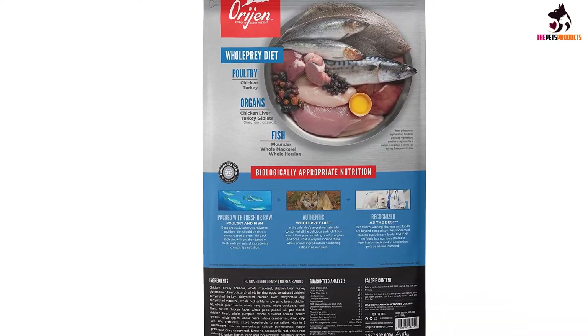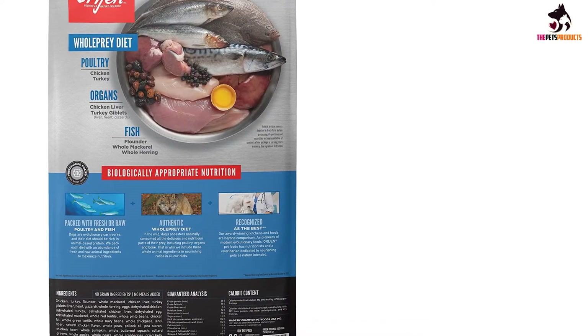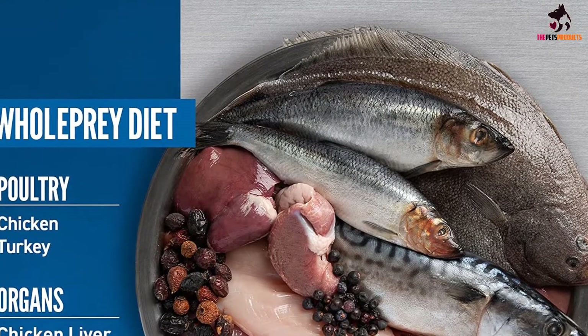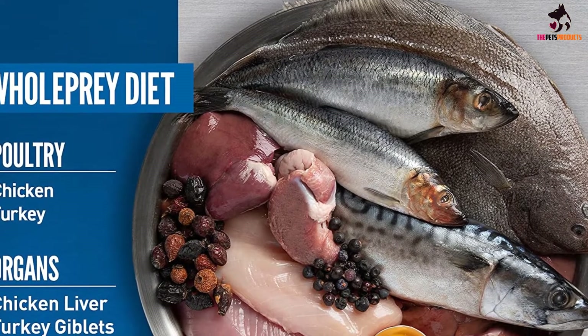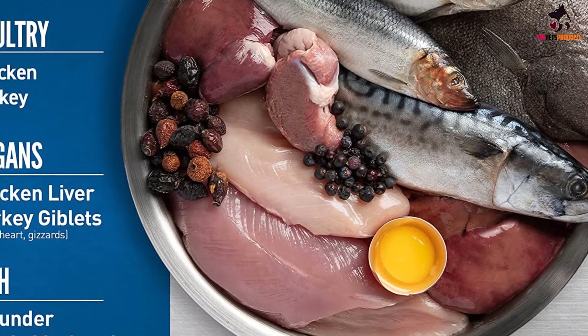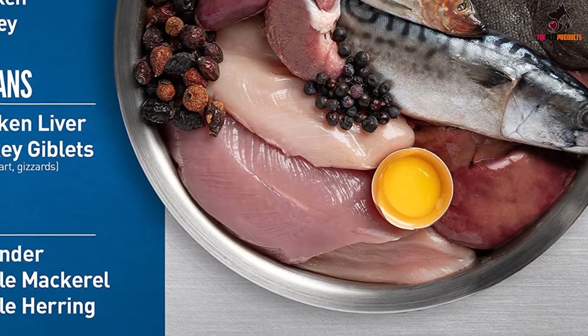And that's exactly what you can find here — from whole poultry, organs and all, to whole fish, eggs, spinach, carrots, cranberries, blackberries and a whole bunch of other healthy fruits and veggies. The food is very high in protein as well as healthy fats, so it's perfect for dachshunds who need to put on some weight or are very active.